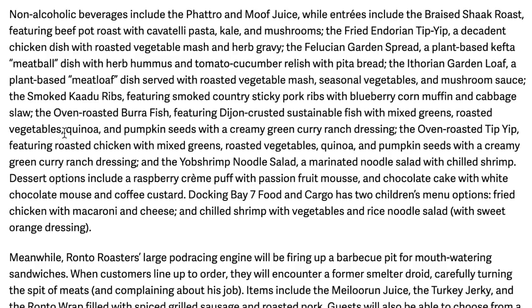Roasted vegetables, quinoa — so we've got fish, pork, and pumpkin seeds. The oven-roasted Tip-Yip is roasted chicken with mixed greens, roasted vegetables, and quinoa. We have pork ribs, we have a meatloaf-type dish — they've got it all covered for everybody, meat-eaters and vegetarians. There's also a Yob shrimp noodle salad, a marinated noodle salad with chilled shrimp — that sounds good for seafood lovers.